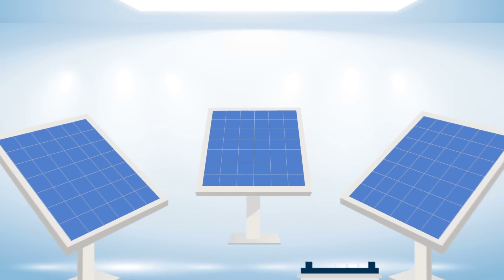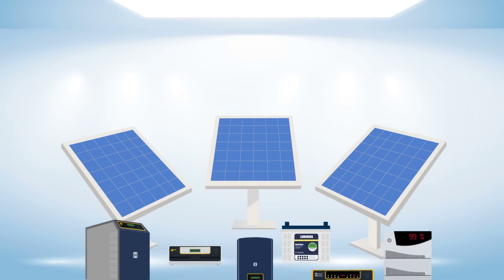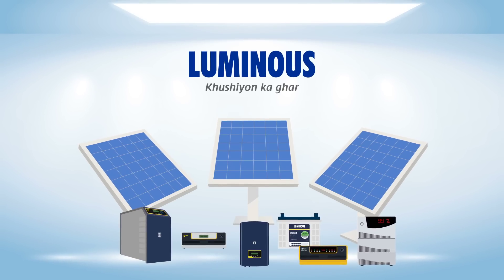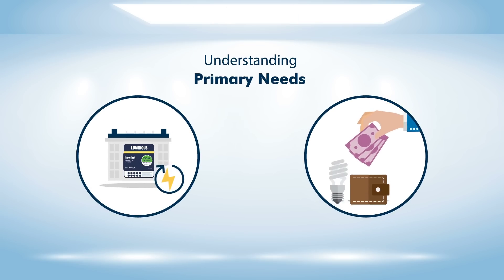Looking to go solar but confused about which is the right solar for you? We are there to help. Getting the right solar product starts by understanding your primary need.